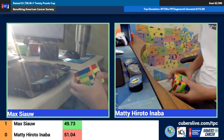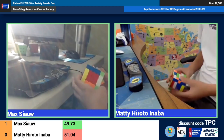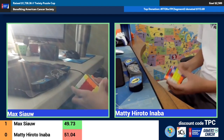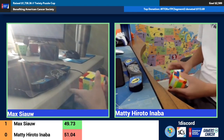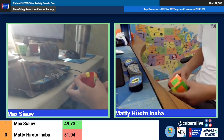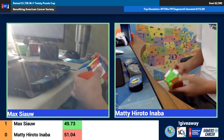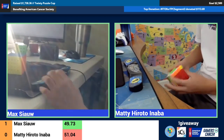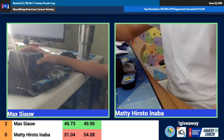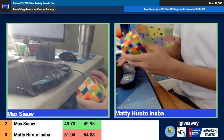I noticed that Maddie's pausing a little bit more than I expected on edge pairing — maybe he's just having a hard time finding the edges. Max is already on the 3x3 stage. I think Maddie had parity there. Max pretty far ahead, once again taking the second solve with another 49.